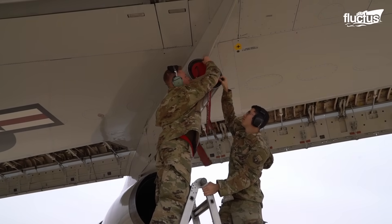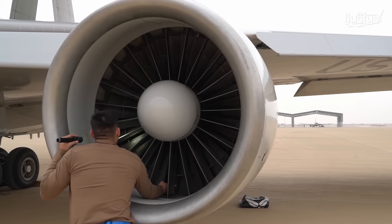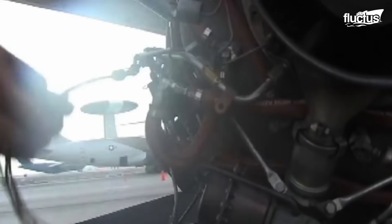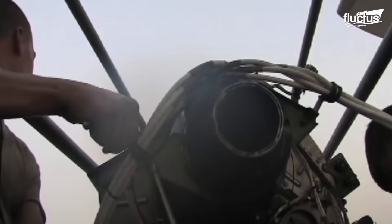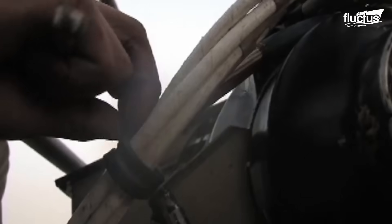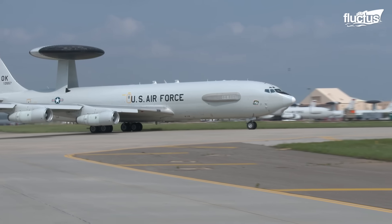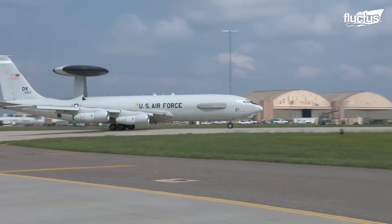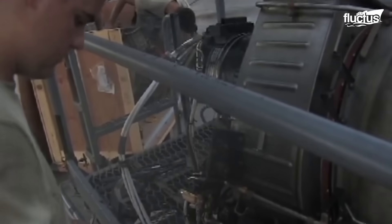These procedures ensure that the E-3 Sentry is ready to take its next flight at a moment's notice. In addition to inspecting the E-3 Sentry's engines, the maintenance teams regularly maintain its auxiliary power unit. The APU is a small gas turbine engine mounted in the tail cone of the aircraft, which provides electrical and mechanical power for the main engines. Once the engines are started and generators are online, the APU automatically shuts down after completing the taxi check. The main purpose of the APU is to kick-start the engines — it's a vital component of the aircraft and must be maintained regularly.